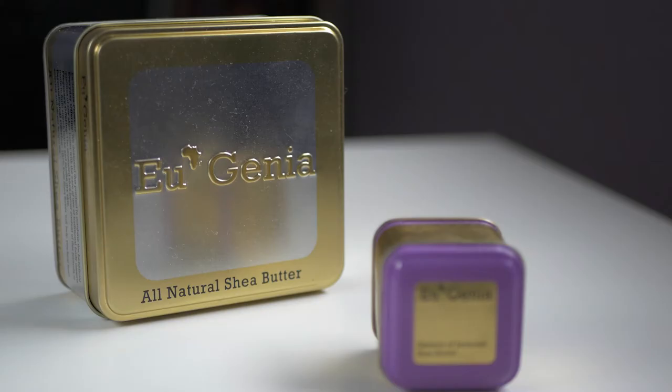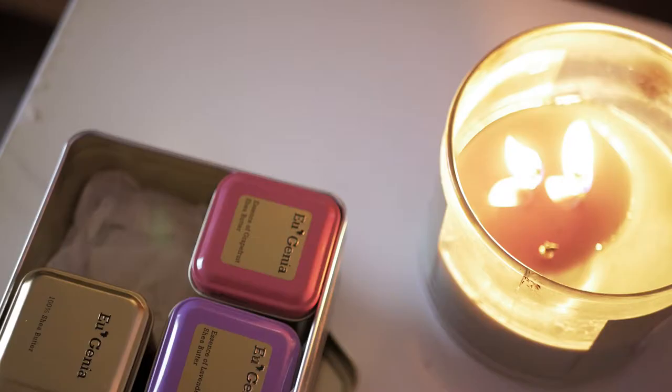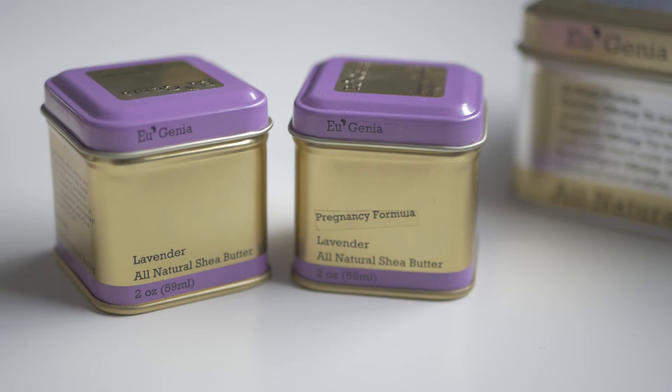All of our products have at least 80% pure shea butter and a total of five ingredients. We have three different product lines. The baseline is the everyday line with 82% shea butter. The next line is the pregnancy line with 90% shea butter, and the third line is the dermatological, which is a hundred percent shea butter — literally just one ingredient, nothing else.